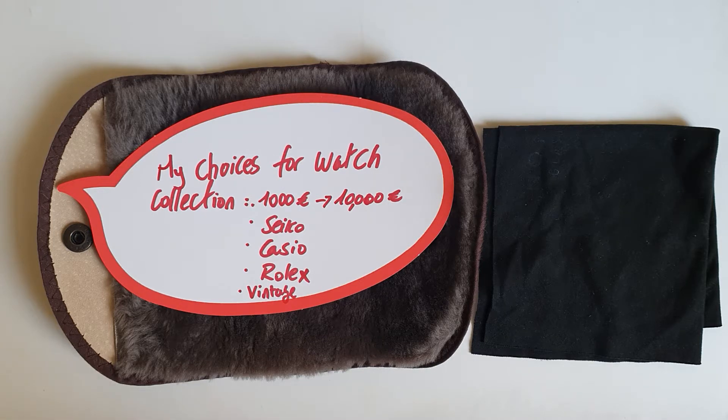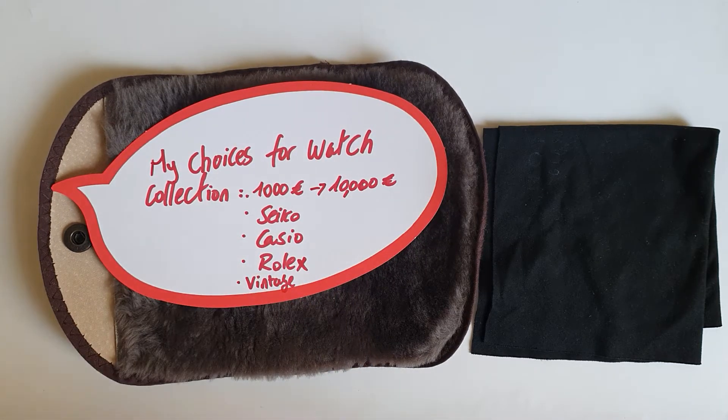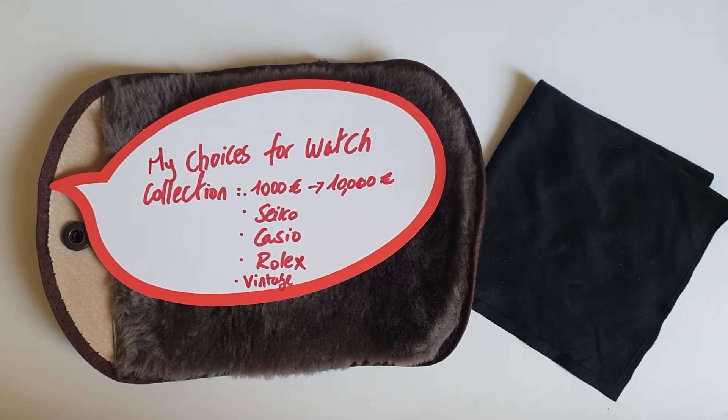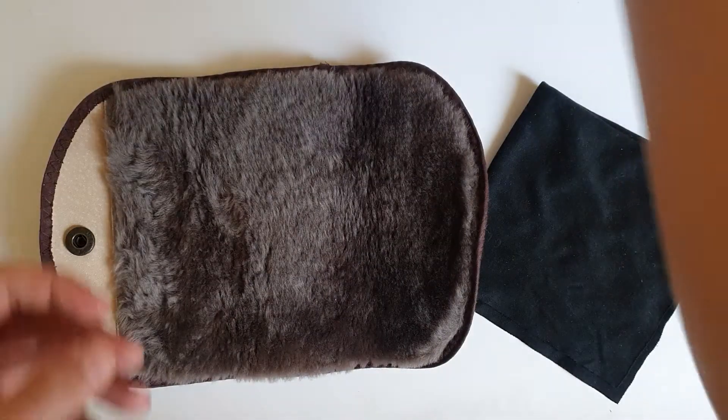All the watches I'm choosing will be from my collection — watches I had or have right now. I also thought an old Seiko collection, an old Casio collection, all Rolex, or all vintage collection would be interesting to see. Please leave your watch collections in the comments, in one of these ranges, and what you think about the collections I put together.